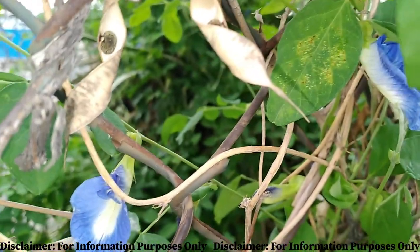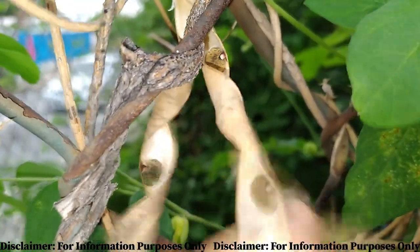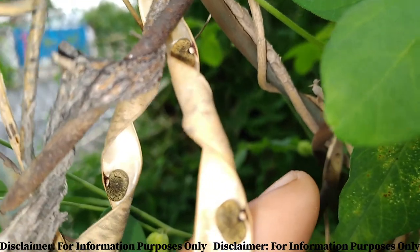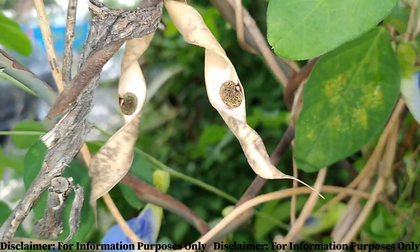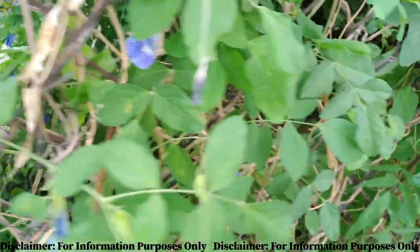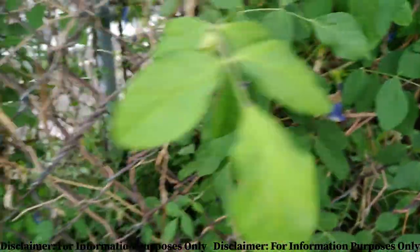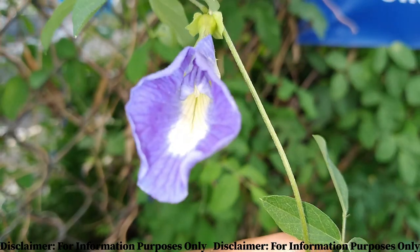One of the main reasons I like the butterfly pea flower is that this herb promotes good circulation, and so it is excellent for preventing hair loss and promoting hair growth. It strengthens the follicles for stronger hair, and it also slows graying as it tends to darken the hair.